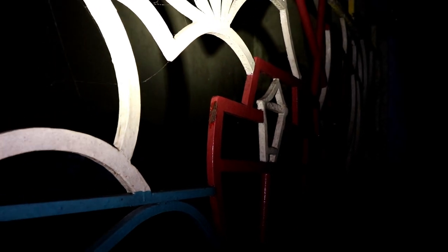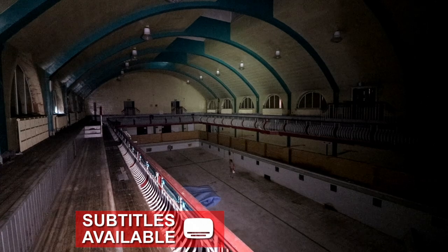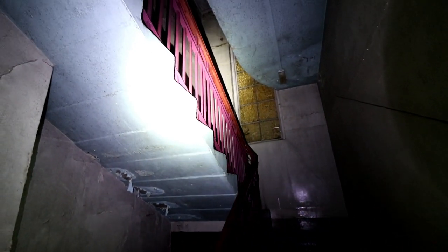In today's Urbanded video, we are covering the derelict St James' swimming baths in Doncaster, England. The pool and other leisure facilities are accompanied by interwar architecture from various eras, making it a unique building to wander through. Join us as we light up the dark structure in order to see some of the rare details that remain.